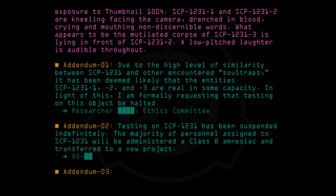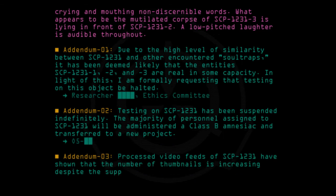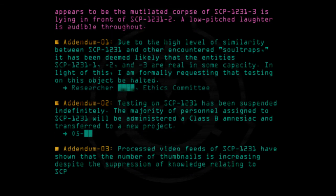Addendum 03: Processed video feeds of SCP-1231 have shown that the number of thumbnails is increasing, despite the suppression of knowledge relating to SCP-1231. Something's wrong.